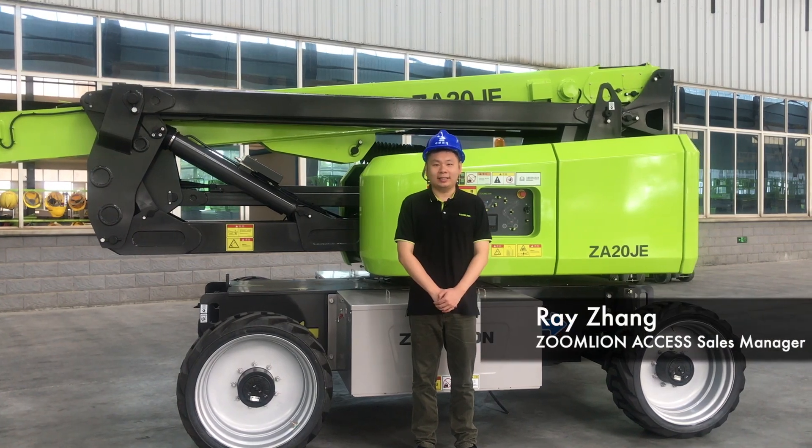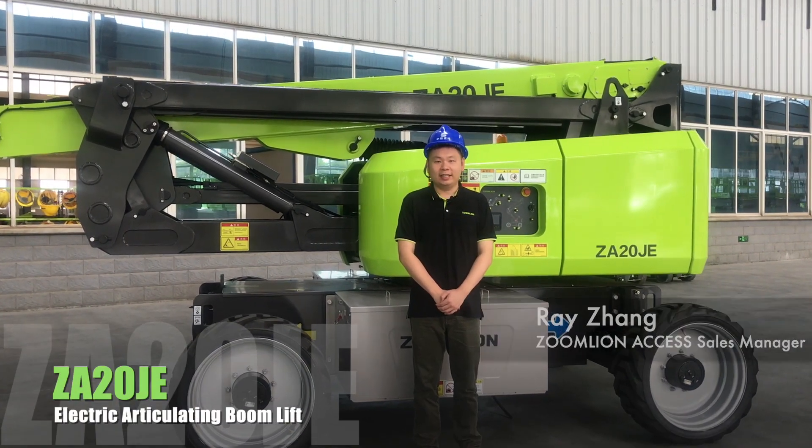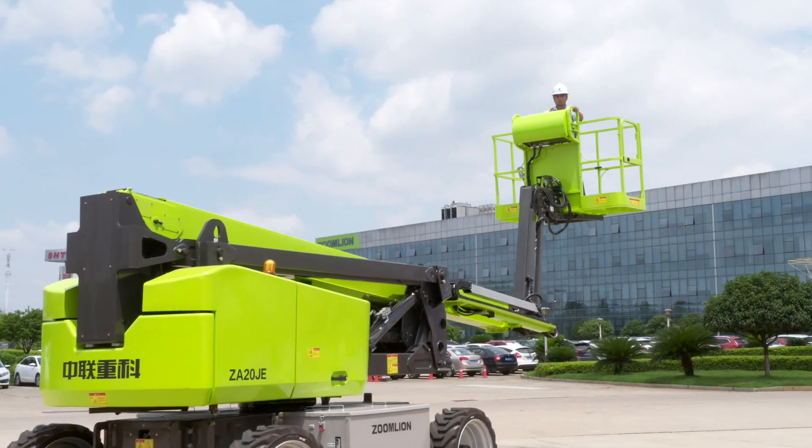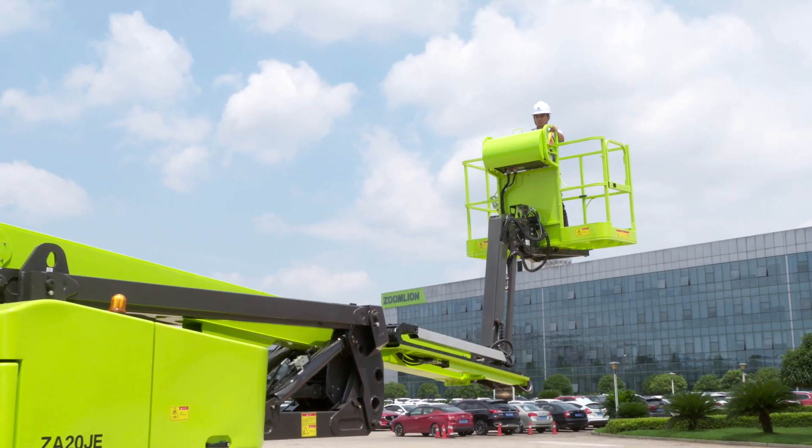Hello everyone. Behind me is the Zonelight Z820JE. It's an environmentally friendly, articulating boom machine, and also a star on the construction job site.